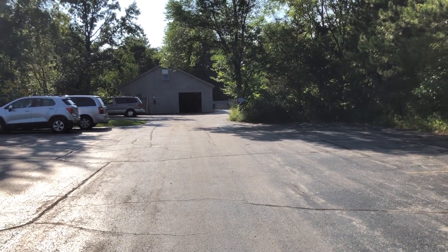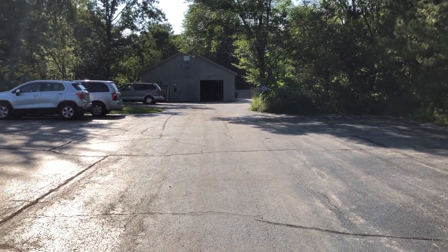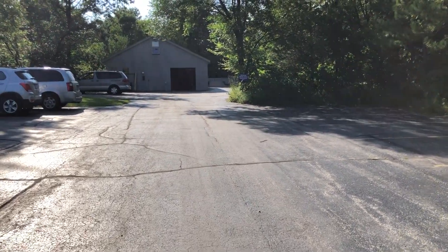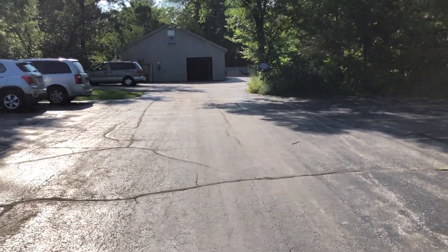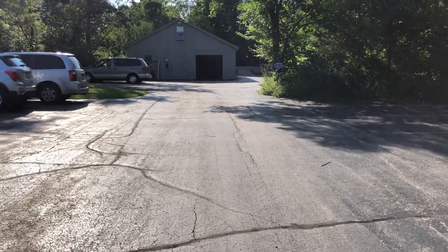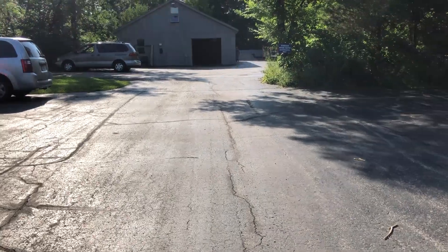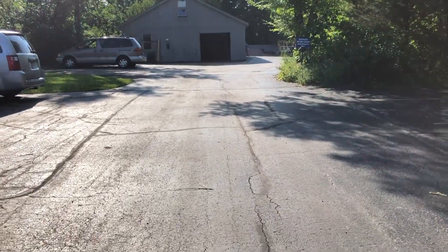Hello again, Riveredge Parents. This is Mr. Mullen and I'm in the West parking lot. This is one of three parking lots — the first one when you pull in off of Y. This will be available for parents to park in, in addition to the main parking lot in front of the building and the east parking lot as well.